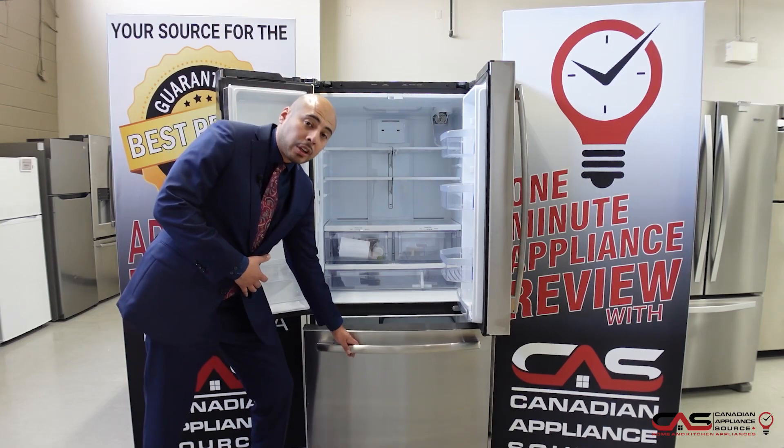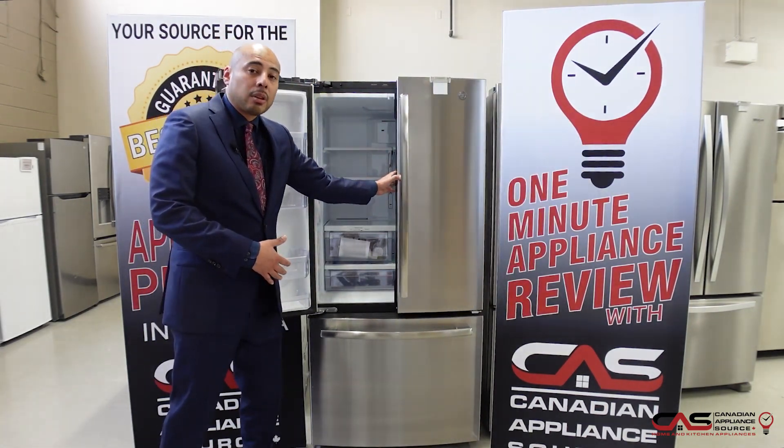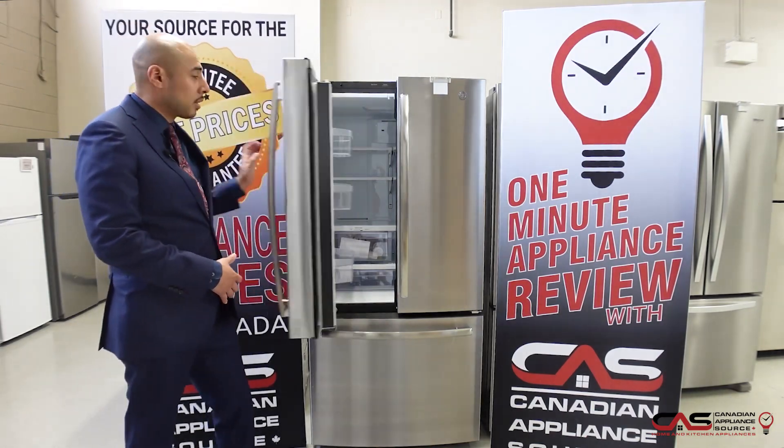If you want more information on this model or any others, please visit one of our showrooms, call our sales line, or visit us at CanadianApplianceSource.ca.